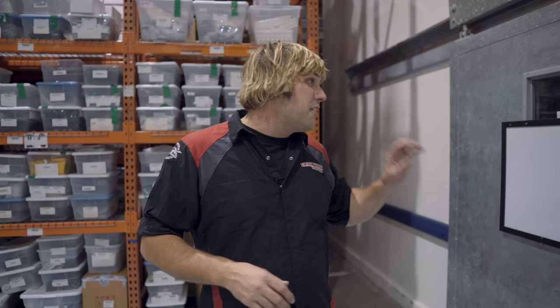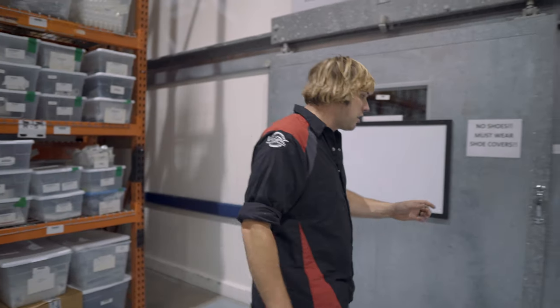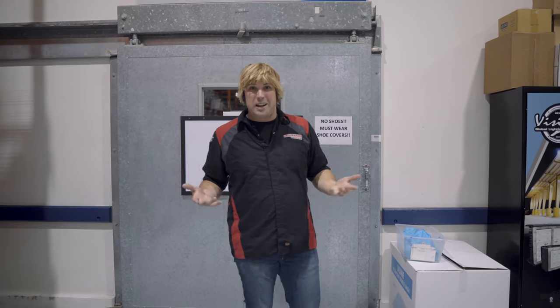One of the cool things we're doing in the Seattle office is some stuff for the aviation market. In the aviation world, in order to have an FAA certificate and have these things built to a certain standard, we have to wear shoes and we have to have a clean room that's totally separated from the rest of our manufacturing. So behind this door, that's where we've got that component of our business.